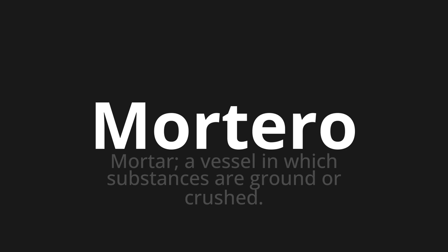Let's say it all together: Mortero. Mortero.